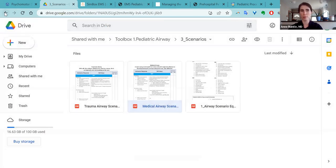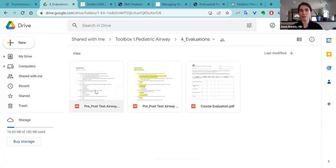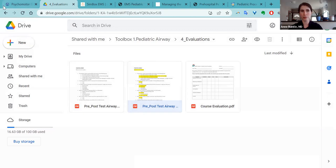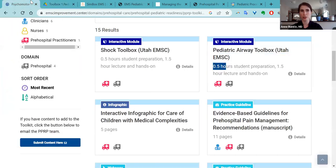There's a medical and a trauma scenario. At the end, there are evaluations — a pre and post-test for the scenario as well with the appropriate answers. I thought this was a really great resource for an educational topic that comes up frequently but can be daunting to approach on your own.